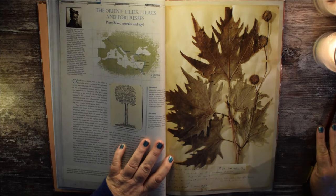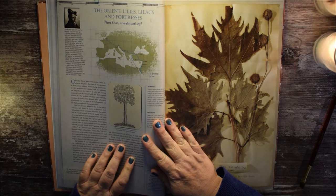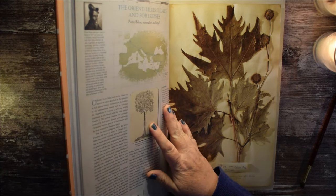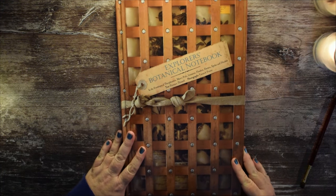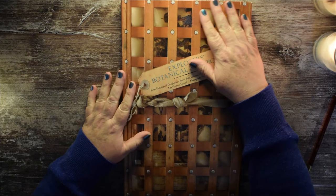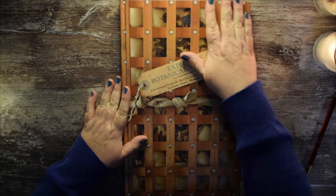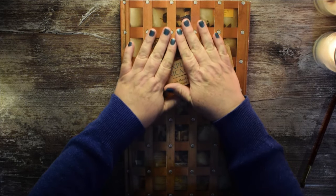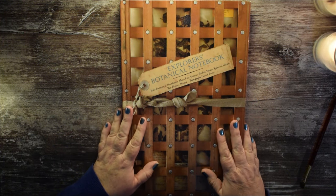Well, maybe next time we take a look at this book, we'll check in the Orient with Pierre Pellon, naturalist and spy. I hope that you enjoyed another look at the Explorer's Botanical Notebook. I think that a lot of people have enjoyed this book. As always, I hope you are taking care of yourself and sleeping well.